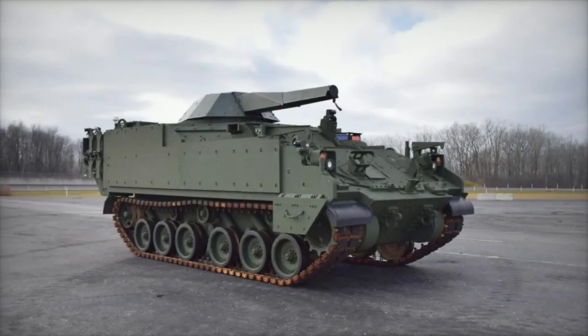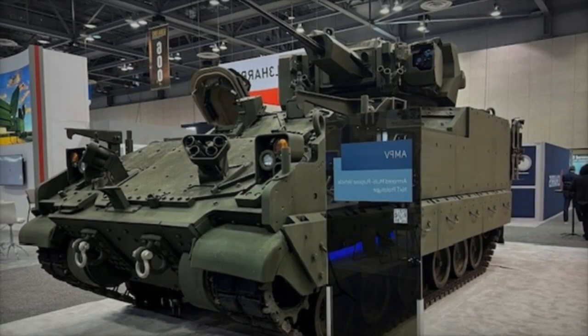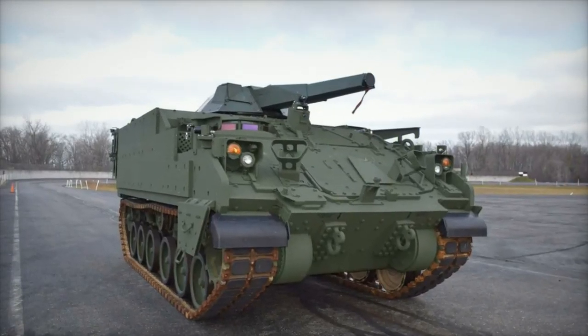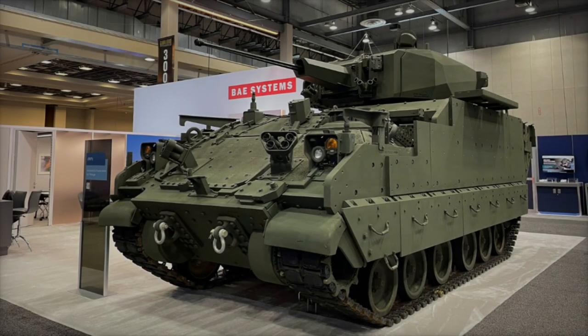The introduction of the AMPV XMEP variant underscores BAE Systems' commitment to providing cutting-edge solutions to meet the evolving needs of modern armed forces. Designed to fulfill various roles within the U.S. Army's Armored Brigade Combat Team (ABCT), the AMPV represents a cornerstone of the Army's next-generation combat vehicle modernization priority.